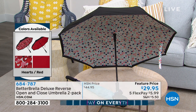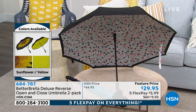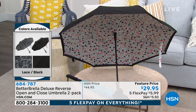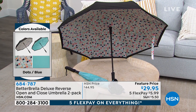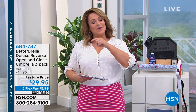It's reverse open-close technology. When it closes, the moisture, the wetness, the raindrops — it all stays inside the folds of the fabric. Genius — easy in and out of the car. You get two: everybody gets a solid and a print. That polka dot style is called 'dots,' and you get a blue one included. They're individually boxed, full size, and you're getting them for $29.95.